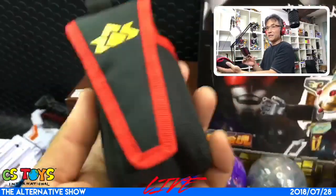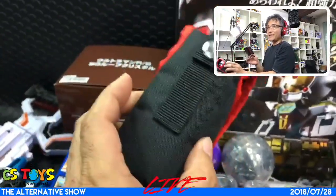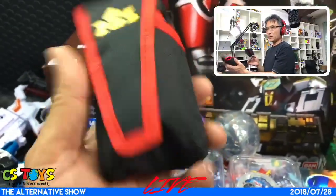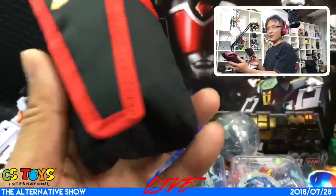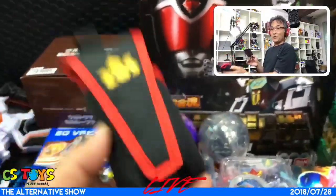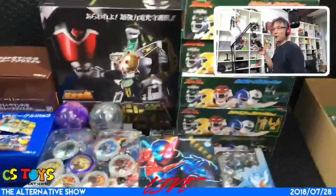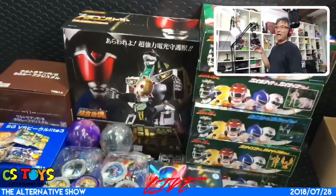This is one of the loose toys we have this time, and it's in very good condition — from the Shinkenger Shadow Phone set with the Shadow Phone holder. I'd like to show how mint the condition is, so stick with us.